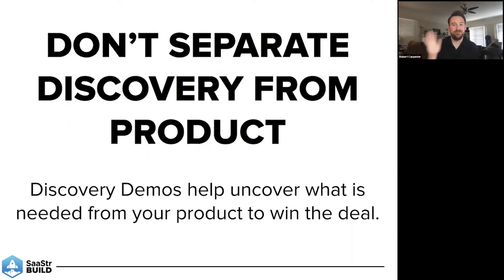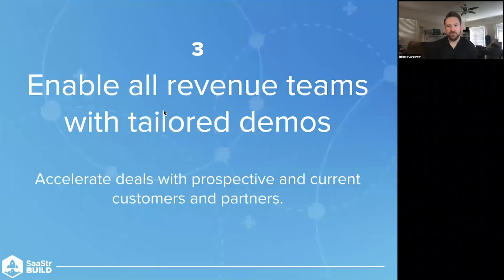Don't present a full demo until you have a final POC — proof of concept — demo where it's basically a done deal and you've completed all your discovery. Use discovery demos to uncover what is needed from your product to win the deal. And don't separate discovery from product — it's your best asset to facilitate discovery, because that is what they want. Don't surprise them with the product at the end and try to tie the dots between your discovery and your product. You can do that as you go, and then there are no big surprises towards the end of the call. It shouldn't be a binary decision by the time you get to a proof of concept.